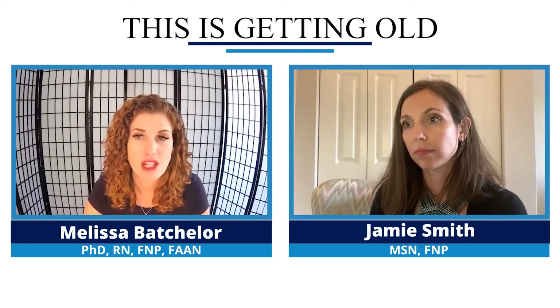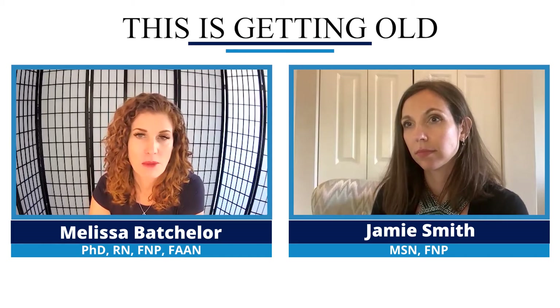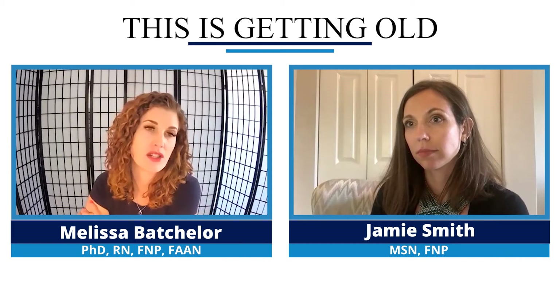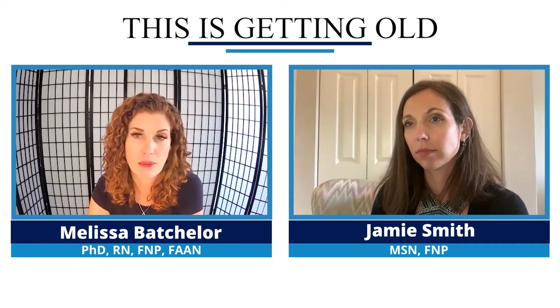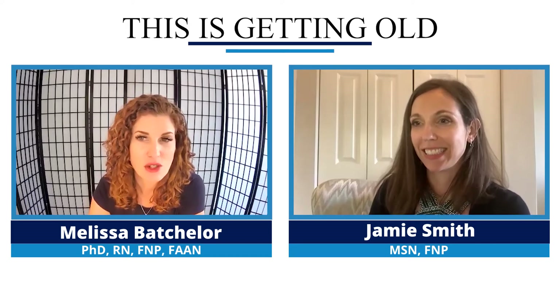I'm joined again by Jamie Smith, who's co-author of Geriatric Notes, which is a practical, small, up-to-date guide that's specific to helping people in geriatric medicine. So welcome, Jamie. If you will just introduce yourself, and then we'll dive into bladder infections.